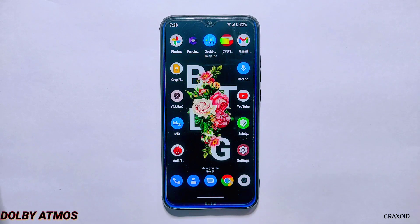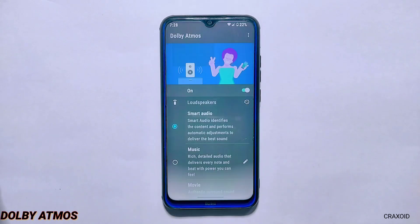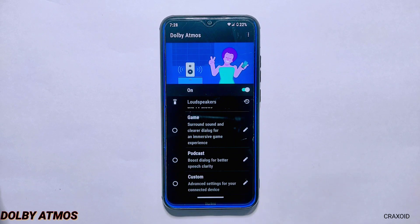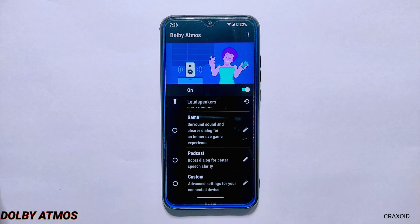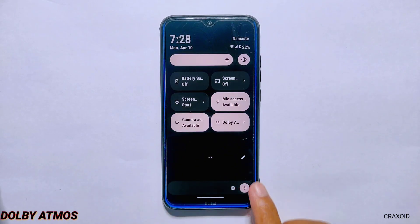Let's talk about the Dolby Atmos feature that comes with Bootlegger's ROM. For those who are not familiar with Dolby Atmos, it's a surround sound technology that gives you a more immersive audio experience. With Bootlegger's ROM, you can enjoy this feature right out of the box. The Dolby Atmos feature works seamlessly, providing crisp and clear audio that really enhances the overall experience. You can enable this feature right from the app section and also from the QS tile section.